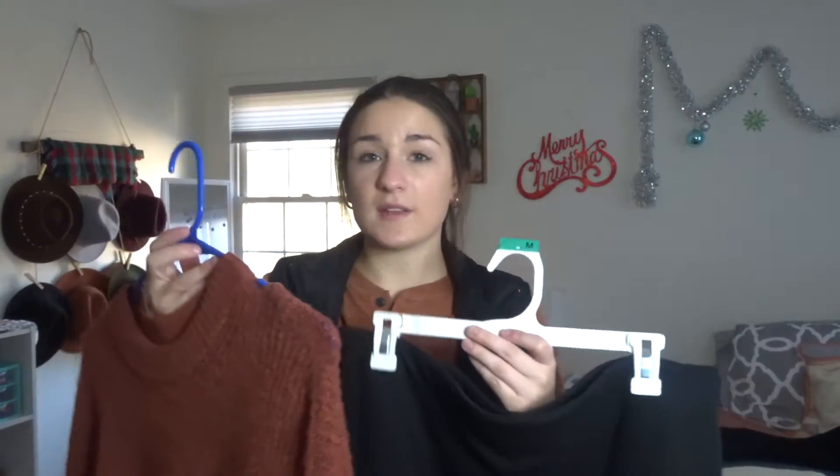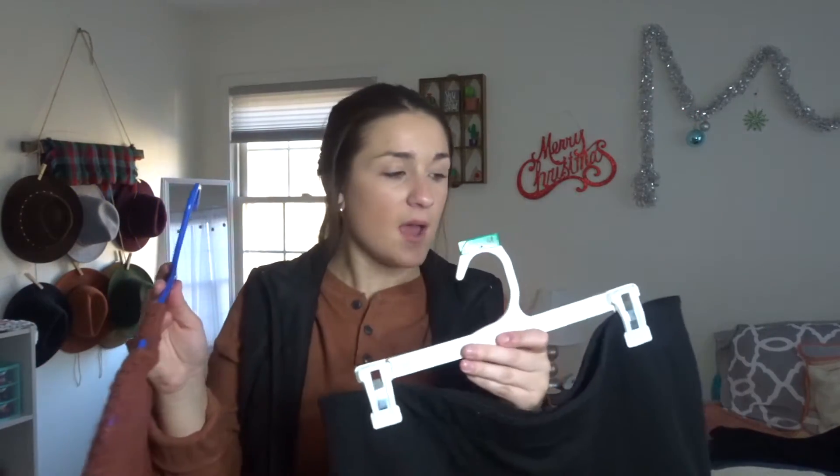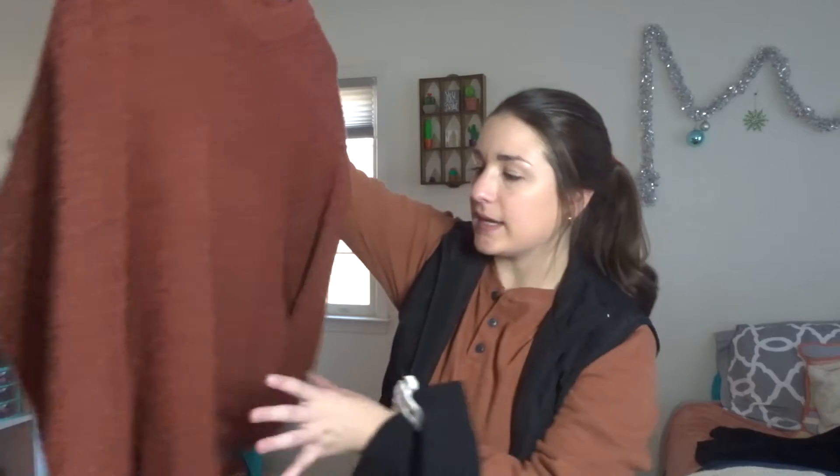I think this is so cute for Christmas time and also very comfortable to wear — great for a Christmas dinner or a Christmas party. I love these two colors together. This sweater is so soft, and I like how it's a little bit tighter at the neck but also kind of oversized. I tend to get my sweaters oversized so I can wear them with leggings, and I would probably crop it up or tuck it into the skirt.